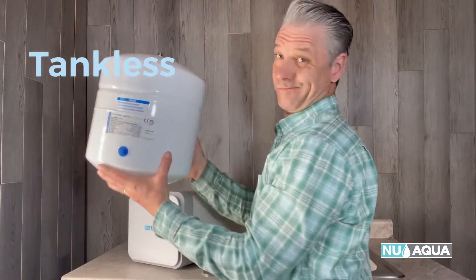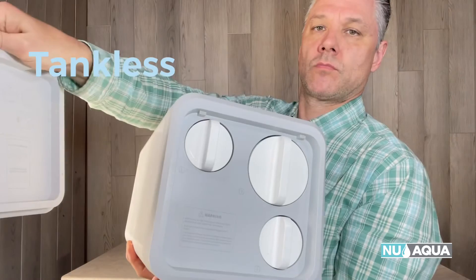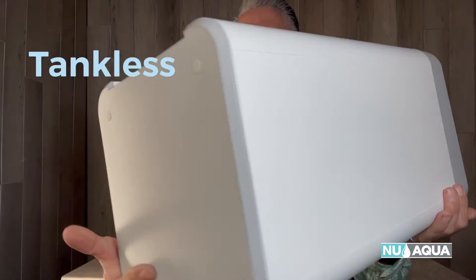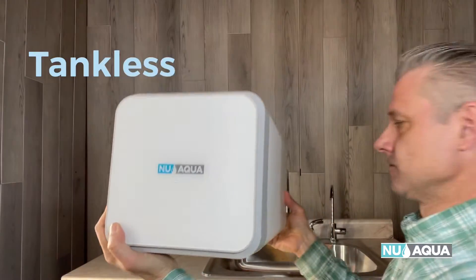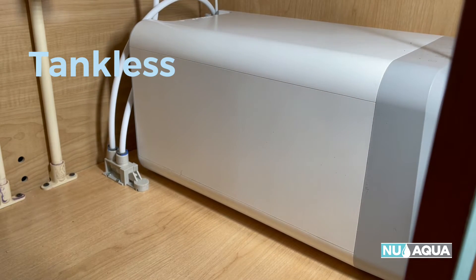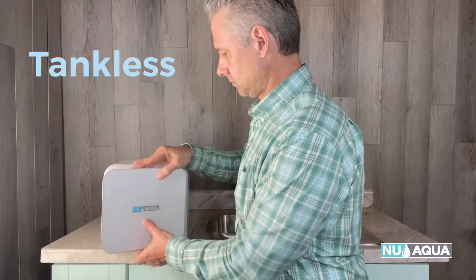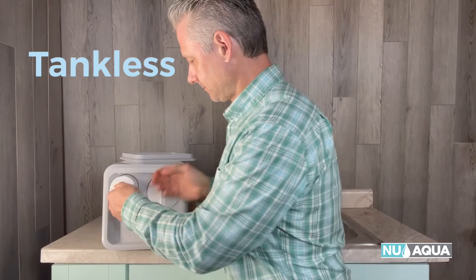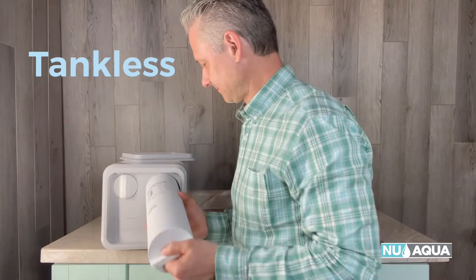Now we're stepping into the tankless premium models. Number five is NuAqua's Efficiency Series tankless 600-gallon-per-day reverse osmosis system with a two-to-one pure-to-waste ratio. This is a premium model — if you're looking for the top-of-the-line RO system, this is the one. It has a built-in pump so pressure will never be an issue. The system does not use a tank, so if space is an issue, this is typically your best bet — it tucks in tight under your counter. Filter changes are less frequent and easy to do, taking only a few minutes. This system requires less maintenance overall and provides unlimited water on demand without waiting for a tank to fill.